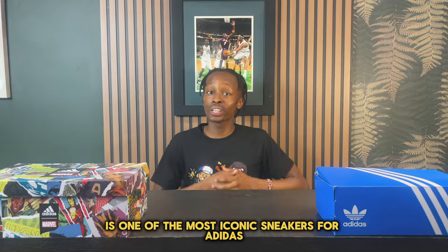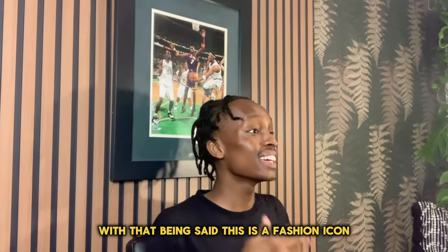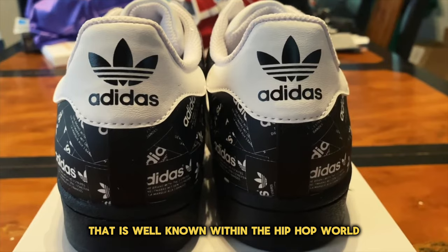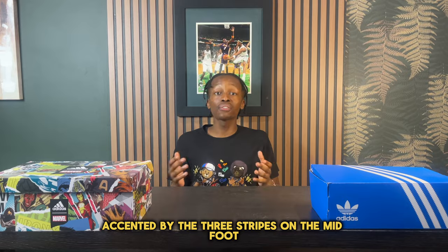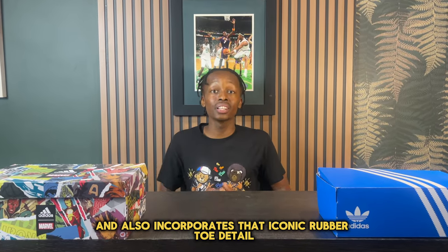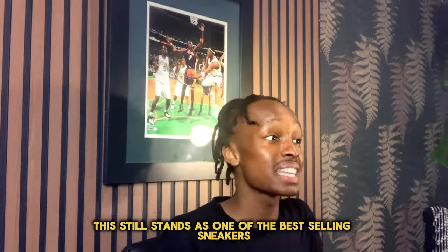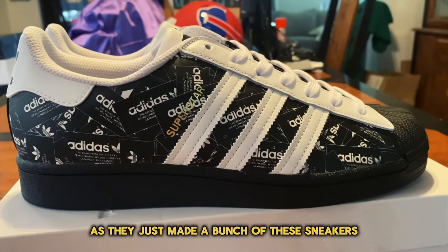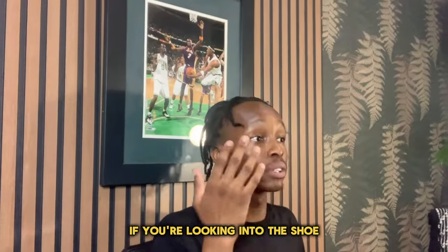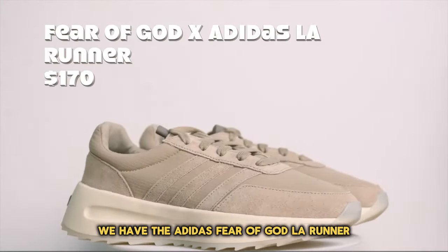Number five, the Adidas Superstar. The Adidas Superstar is one of the most iconic sneakers from Adidas, originally designed as a basketball sneaker. Some people know it as the shell toe. It's a fashion icon well known within the hip-hop and skateboard worlds. The shoe comes with a leather upper, the three stripes on the midfoot, and that iconic rubber toe detail. Even though it's one of the oldest sneakers Adidas has to offer, it still stands as one of the best-selling, and comes in at $100.